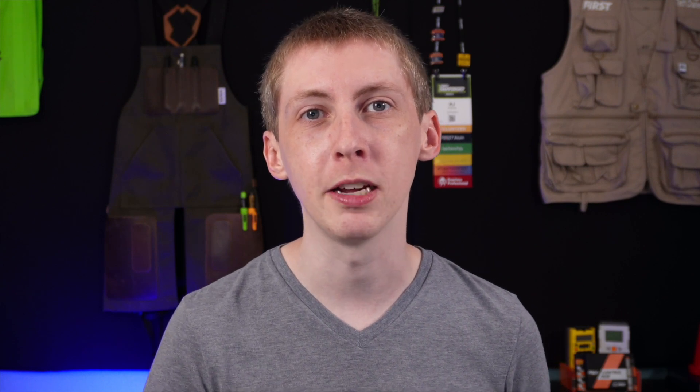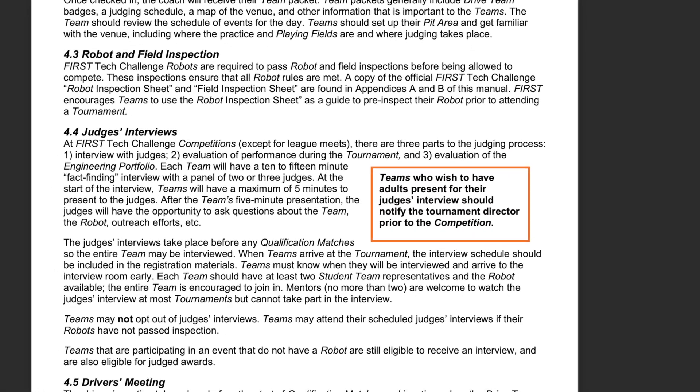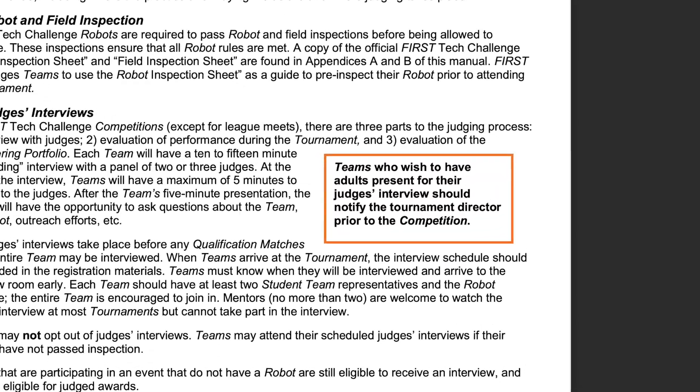Finally, there's a callout that says that teams that would like to have an adult present in the room during a judging interview can do so, as long as they talk to the tournament director prior to the start of the competition.